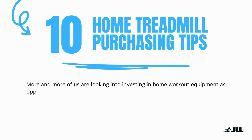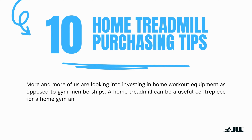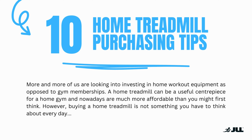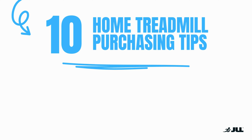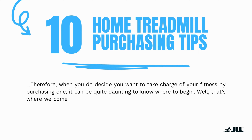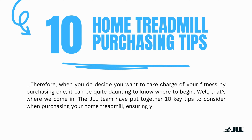More and more of us are looking into investing in in-home workout equipment as opposed to gym memberships. A home treadmill can be a useful centrepiece for a home gym and nowadays are much more affordable than you first might think. However, buying a home treadmill is not something that you have to think about every day, so when you decide you want to take charge of your fitness by purchasing one, it can be quite daunting to know where to begin. The JLL team have put together 10 key tips to consider when purchasing your home treadmill, ensuring you select the correct one for you.